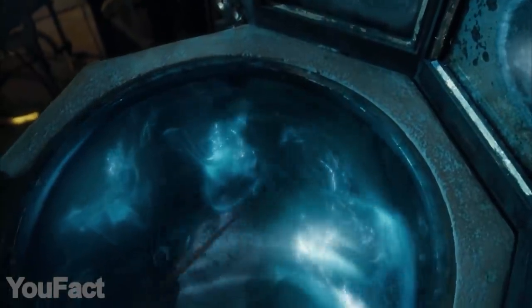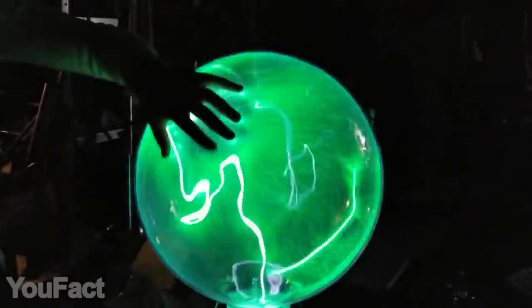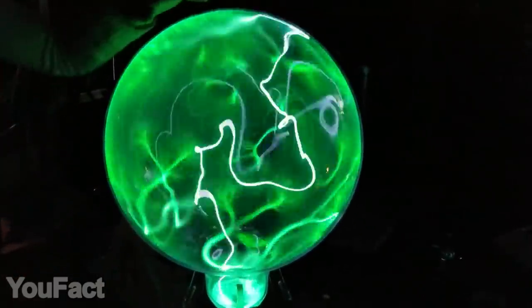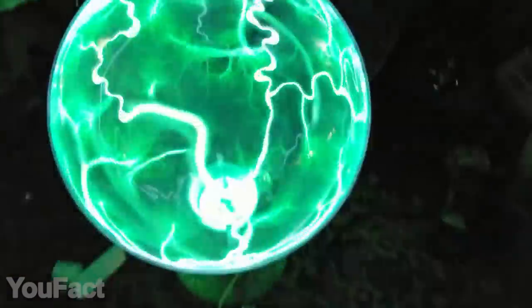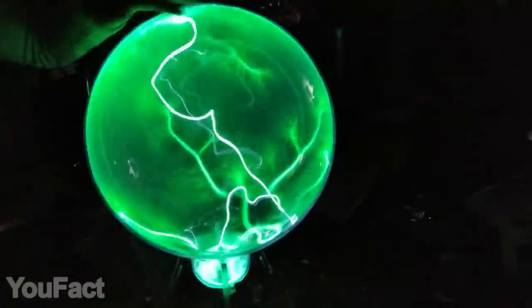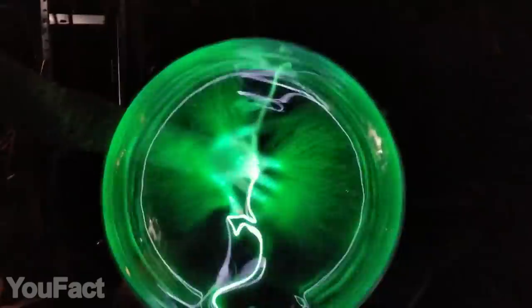Remember the Pensieve from Harry Potter? Here's something quite similar. This plasma ball also looks like a magical artifact. Aside from this beautiful glowing effect, the ball features two stunning modes. One of them enables touch sensitivity, allowing you to control the electric beams with your fingertips. And the other one makes the plasma react to sounds. Deep green color looks fantastic, but there are some other options as well. They also vary in size. This one's pretty huge at 17 inches. With the included power adapter, it doesn't require any batteries. Just plug in and enjoy.